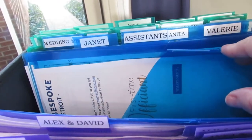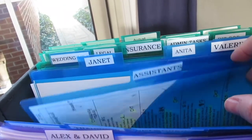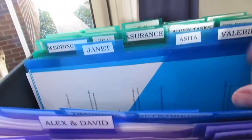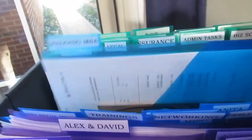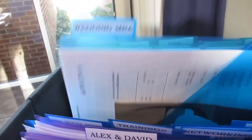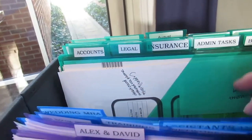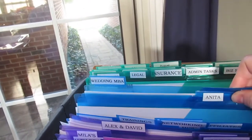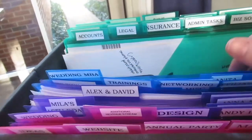I have one for any affiliates that I have, a general assistant folder, and then one for each of my assistants. And then I have one for Wedding MBA, which is a conference I'm going to in November — in about 30 to 40 days or so.